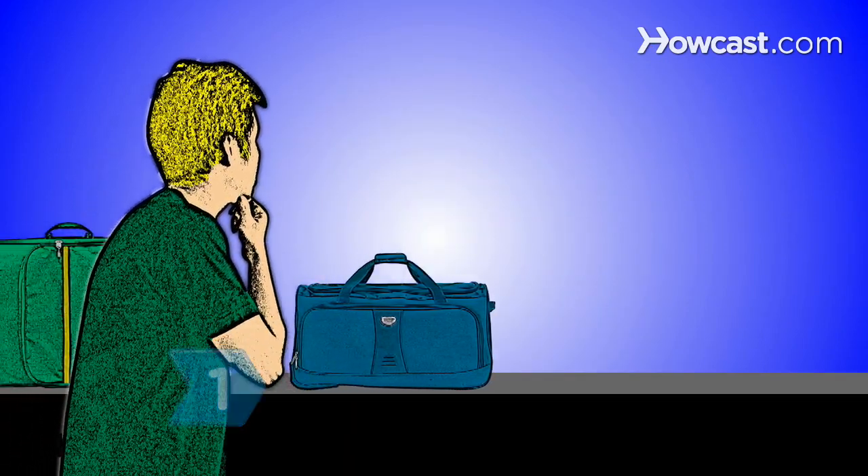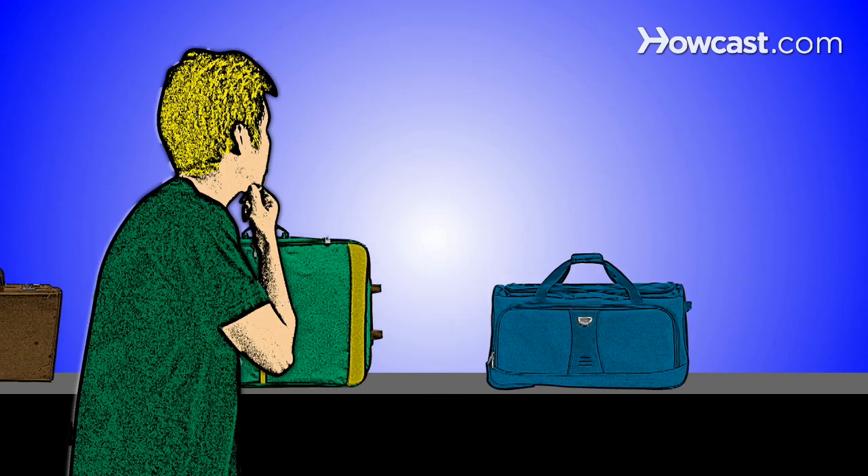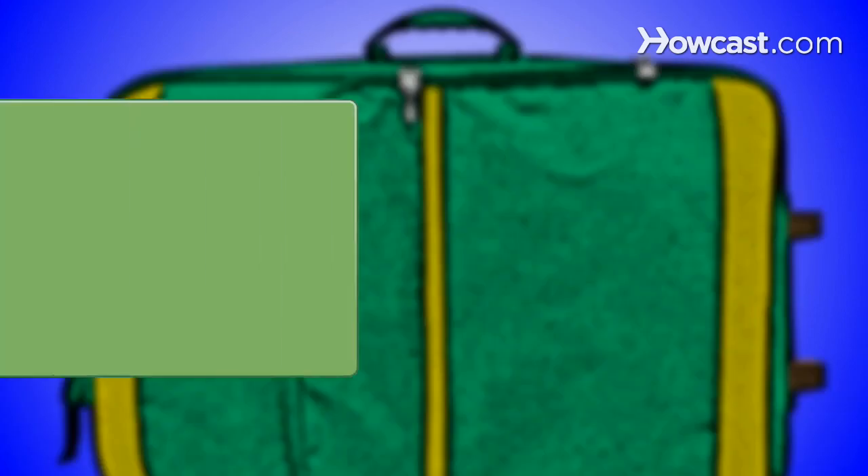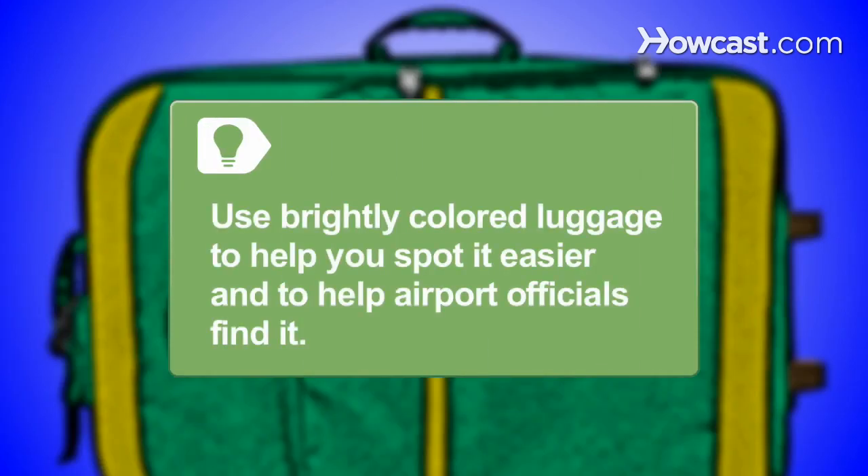Step 1. Check the baggage carousels from other arriving flights. Luggage is sometimes misdirected as it is unloaded and transported. Use a brightly colored bag, tag, or strap so you can spot your suitcase easier and to aid in locating your lost luggage.